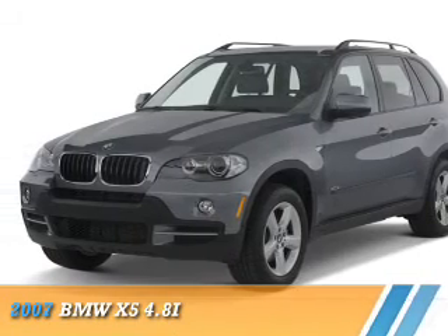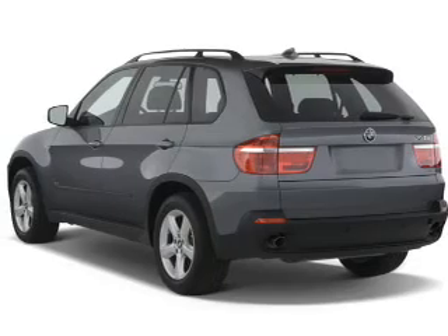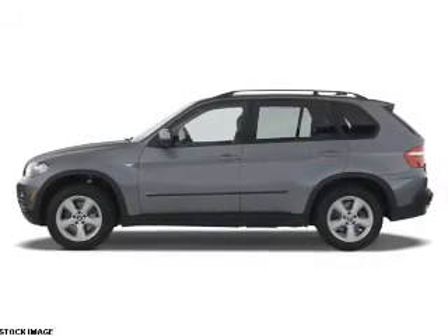Presenting the 2007 BMW X5, the ultimate driving machine. It's powered by all-wheel drive, an 8-cylinder engine, and a 6-speed automatic transmission.